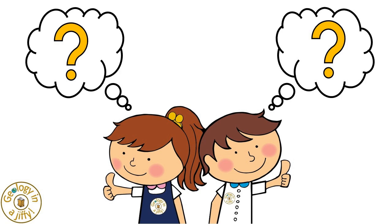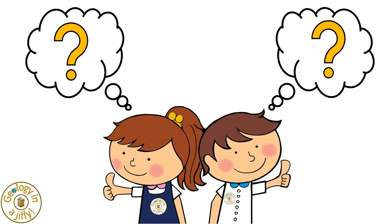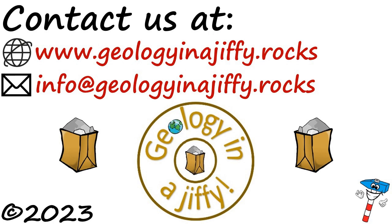Is there anything else you think a geologist should take into the field with them? Please do watch our Geology in a Jiffy video all about geological hammers. Please subscribe to my channel.